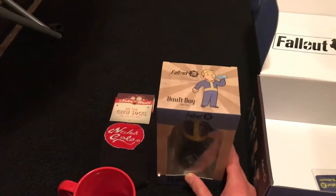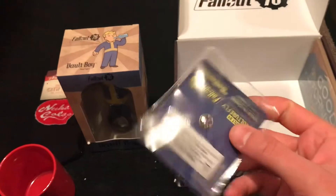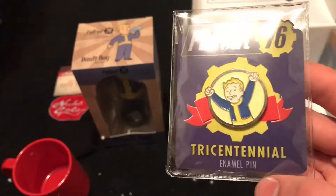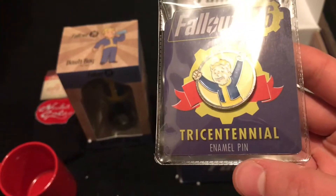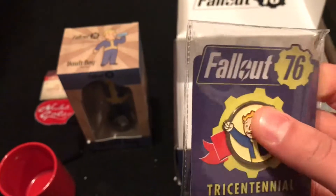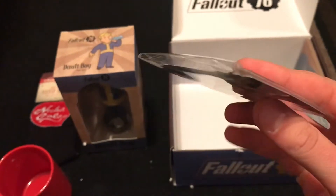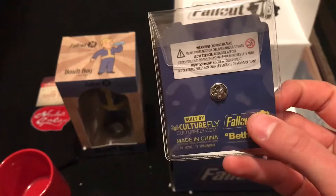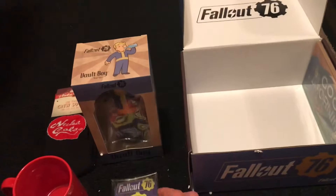Last but not least — okay, what's in here? It's a pin. It's not that heavy. You just wear this on your shirt, I guess. That's really cool.